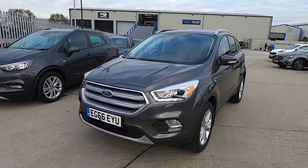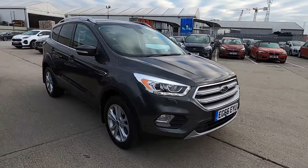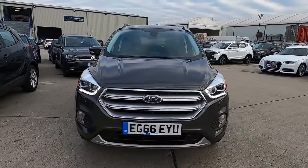Welcome to London Motor Company. My name's Sam and this is our 66 plate Ford Cougar Titanium. It's done less than 14,000 miles and in this video I'm going to show you around the car and later on I'm going to give it a test drive.